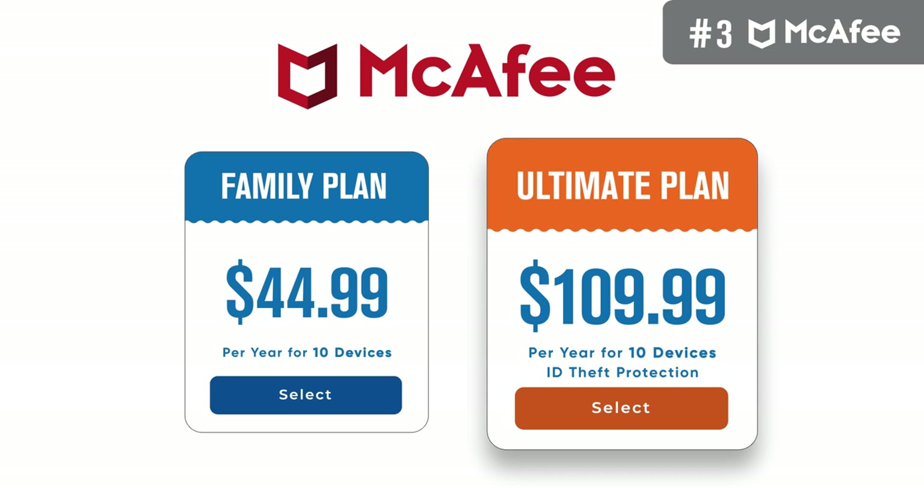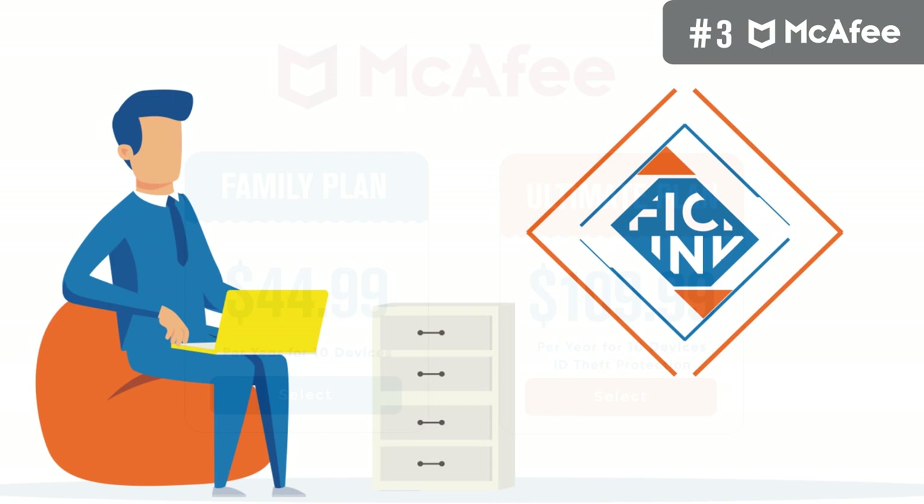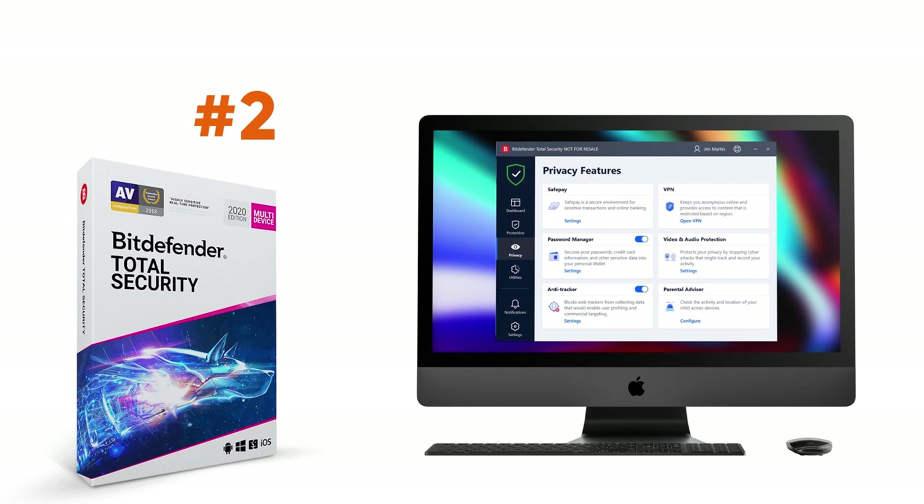There is also the Ultimate package, which also covers 10 devices but is significantly costlier at $109.99 per year. The sheer price difference is largely due to its ID theft protection, which comes with million-dollar insurance. If you're planning to buy McAfee Total Protection, don't forget to purchase it through the official link we have added below.